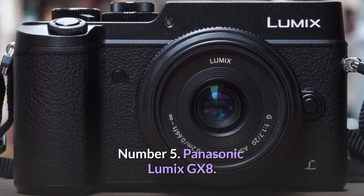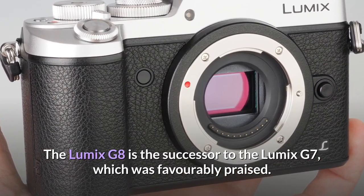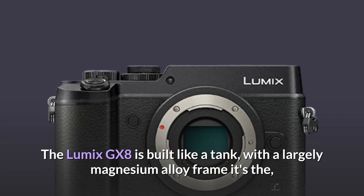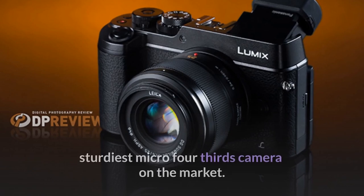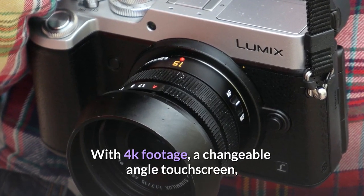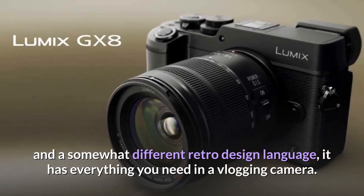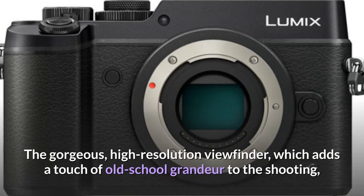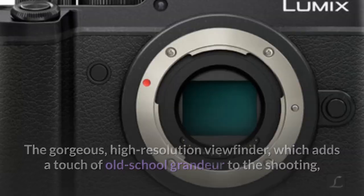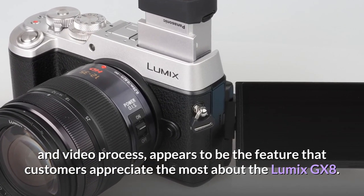Number 5: Panasonic Lumix GX-8. The Lumix GX-8 is the successor to the favorably praised Lumix G7. Built like a tank with a largely magnesium alloy frame, it's the sturdiest micro four-thirds camera on the market. With 4K footage, a changeable angle touchscreen, and a retro design language, it has everything you need in a vlogging camera. The gorgeous high-resolution viewfinder, which adds a touch of old-school grandeur to the shooting and video process, appears to be the feature customers appreciate most.